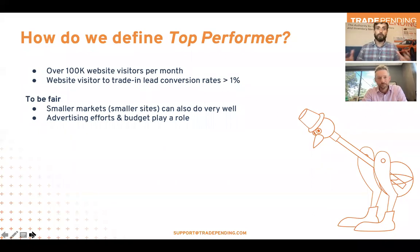So this is a top-performing webinar. How do we define top performer? We took a pretty broad but narrow approach — websites with over 100,000 visitors per month and really good conversion rates off those visitors: website visitor to a trade-in lead north of 1%. We know not everybody's in larger markets, but they also do really well with conversions. It's never about the tool you use — that's a piece of it, but more important is what you do with it. Advertising, effort, budgets — all of that can play a difference.